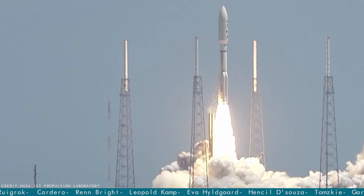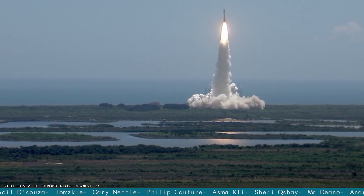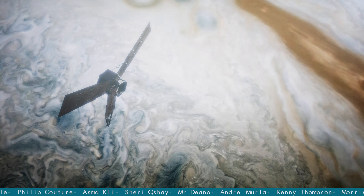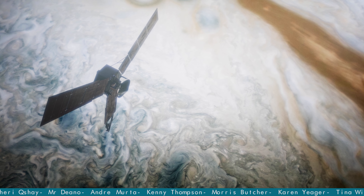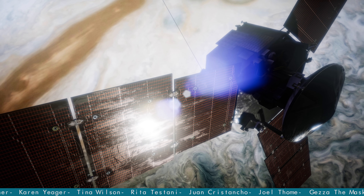To do this, NASA launched Juno, a spacecraft that successfully entered into orbit around Jupiter in July 2016, and was the first to study the gas giant's mysterious, cloud-covered interior, among many other things.